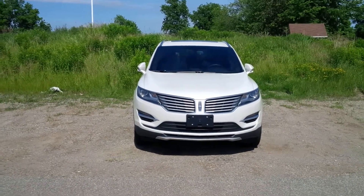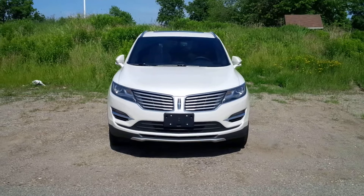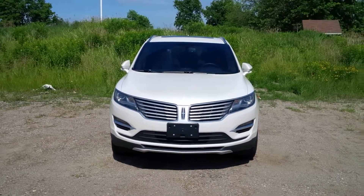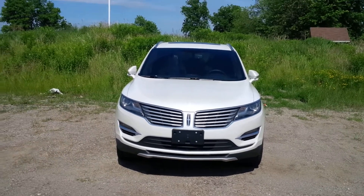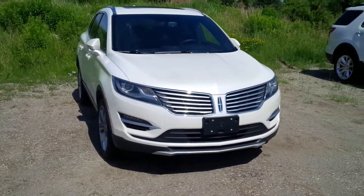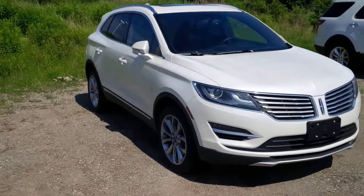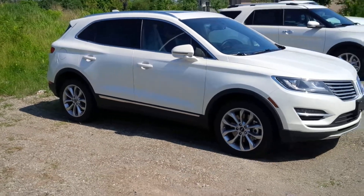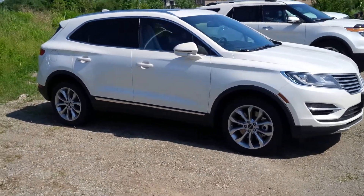Here we are at Northway Ford. John Bolt got a new 2015 Lincoln MKC. Not much has to be said about this vehicle — it stands and can hold its own ground. Look at this. Beautiful in the white. Look at the front grille. Looks awesome in the white. Select package and the rims.